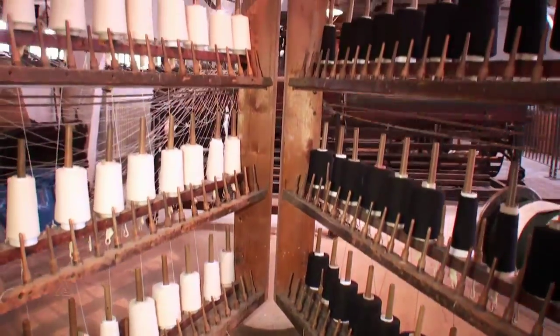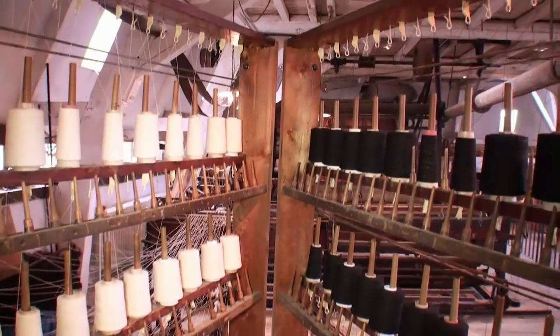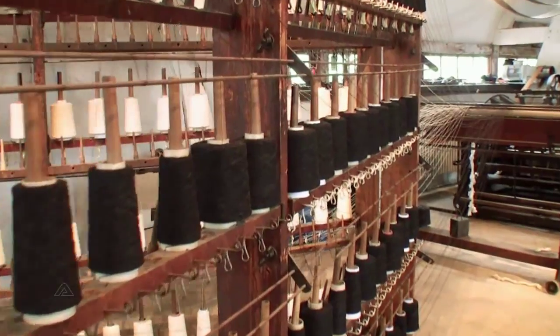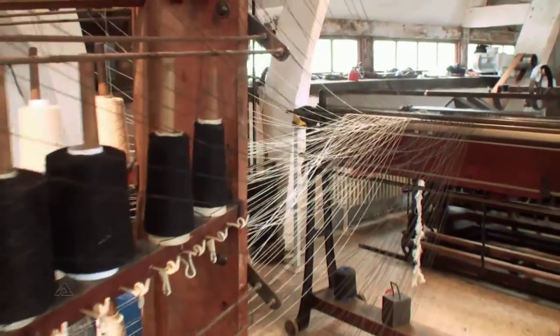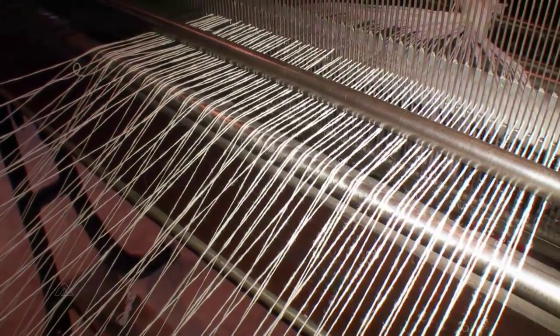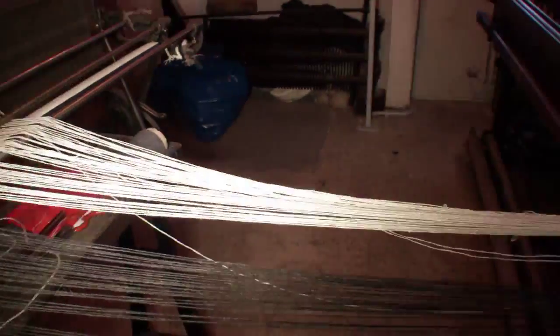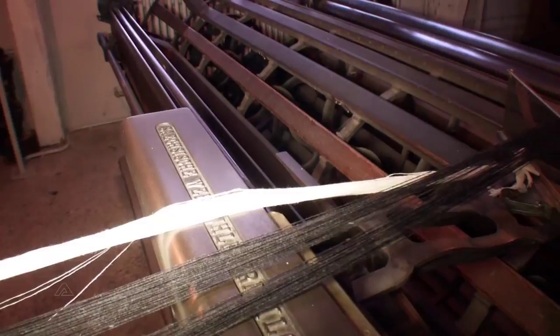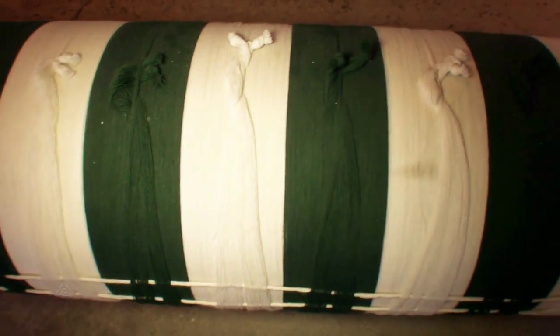In the weaving preparation shop the warp yarn is prepared for weaving. Depending on the desired appearance of the final cloth, two to four thousand threads of yarn are wound into large coils on the beaming machine. The finished warp beam is then taken to the weaving shop.